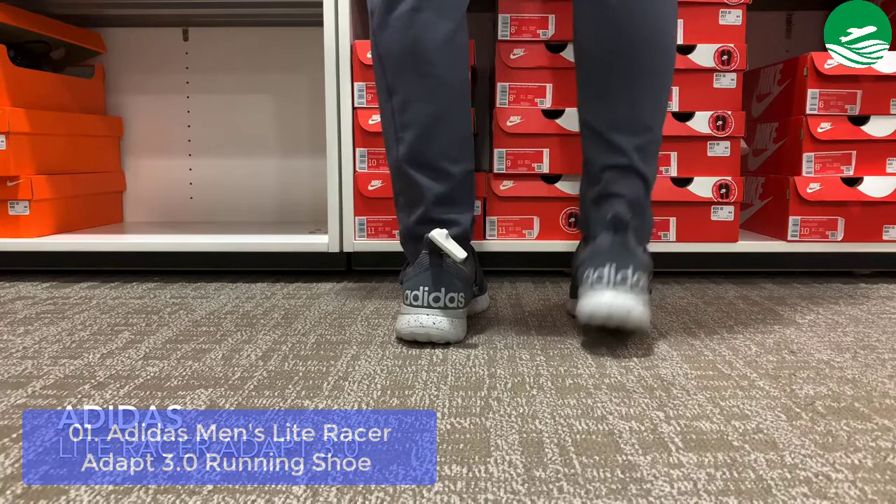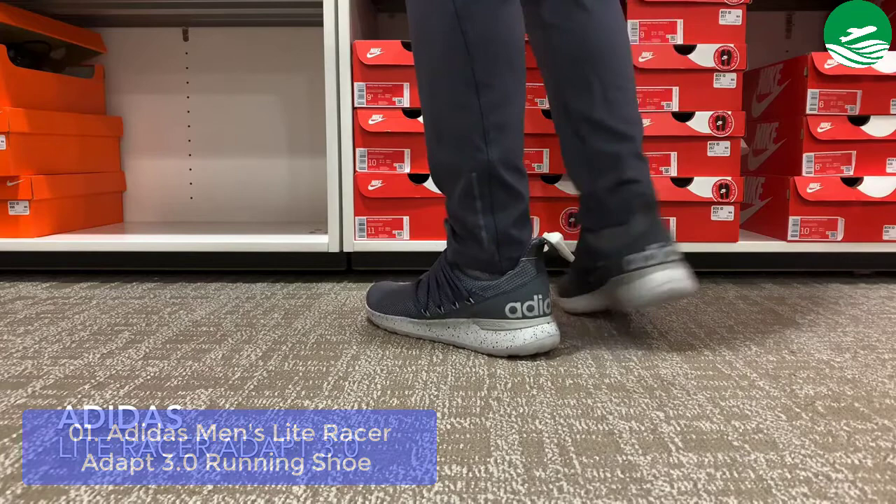List number 1: Adapt 3.0 Running Shoe. These men's Adidas running shoes make comfort the top priority. A stretchy upper gives them a sock-like feel, and the CloudFoam midsole delivers pillow-soft comfort, making it one of the best Adidas running shoes.